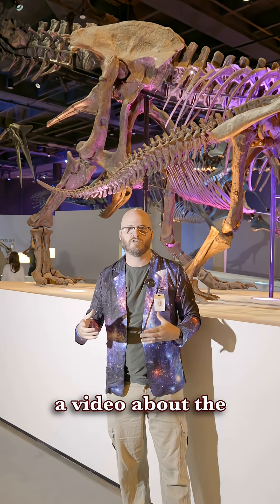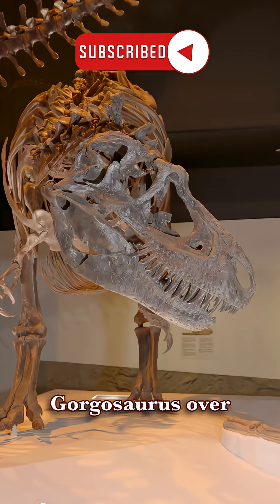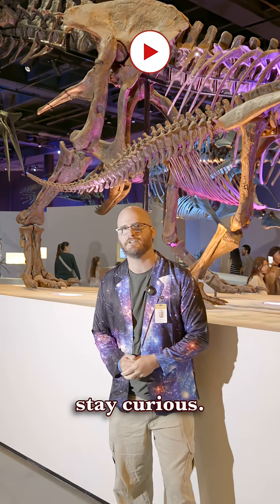Not too long ago we made a video about the evidence of brain cancer in the brain case of Gorgosaurus over here just to my left. You'll want to check out that video as well. But with that, stay safe and stay curious.